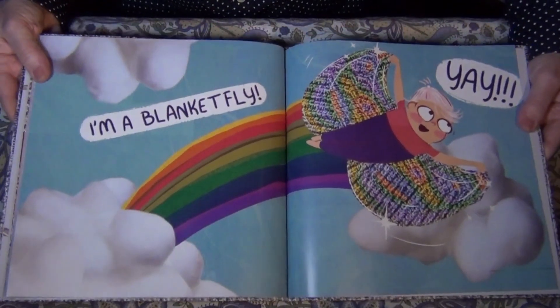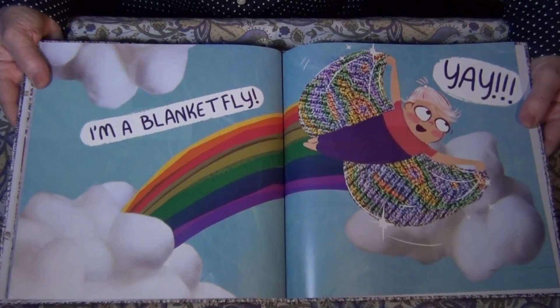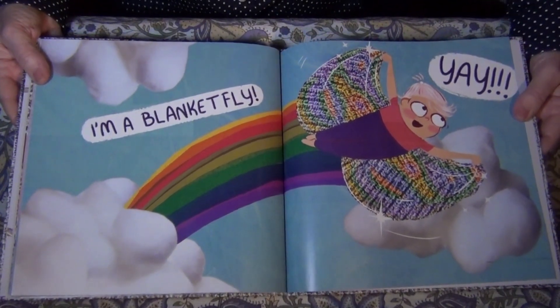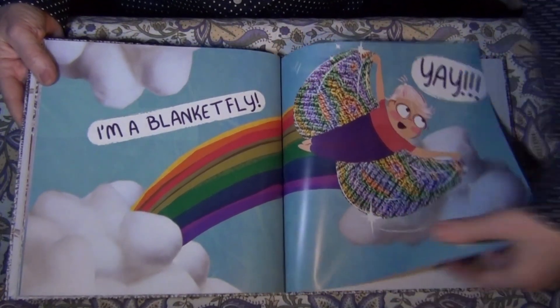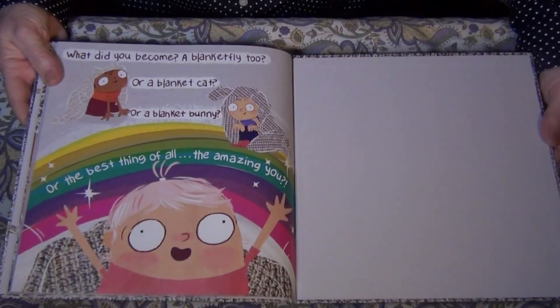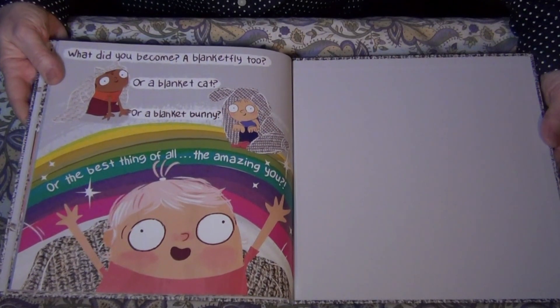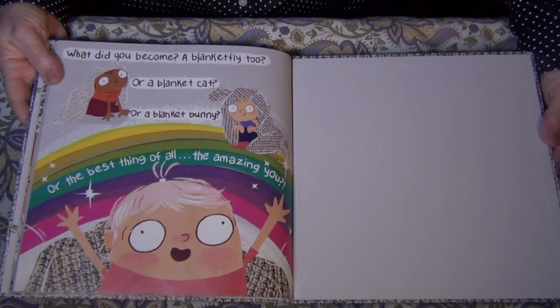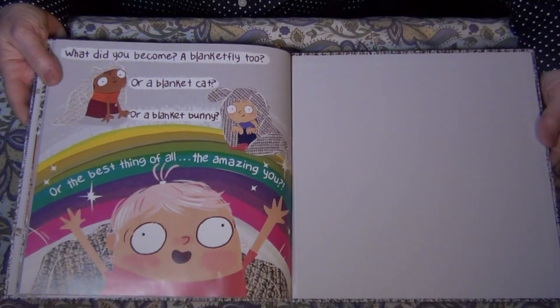I'm a blanket fly! Yay! Instead of a butterfly, a blanket fly. What did you become? A blanket fly? A blanket cat? Or a blanket bunny? Or the best thing of all — the amazing you.